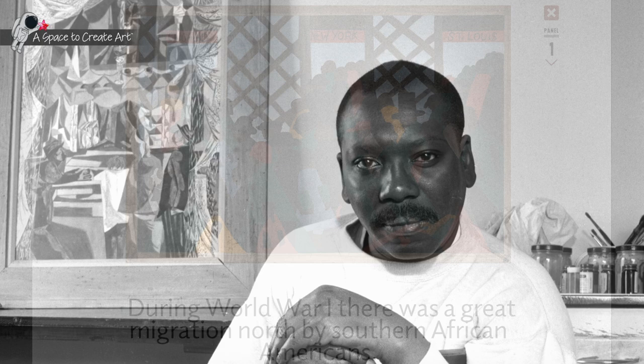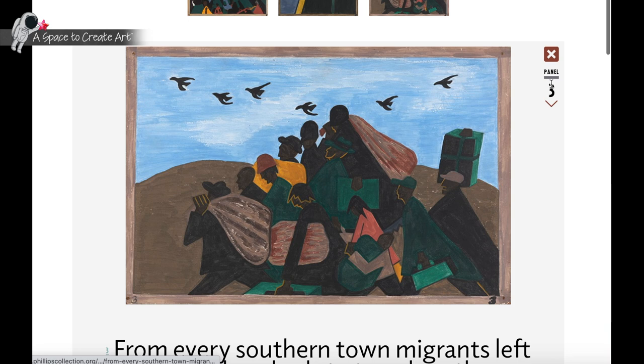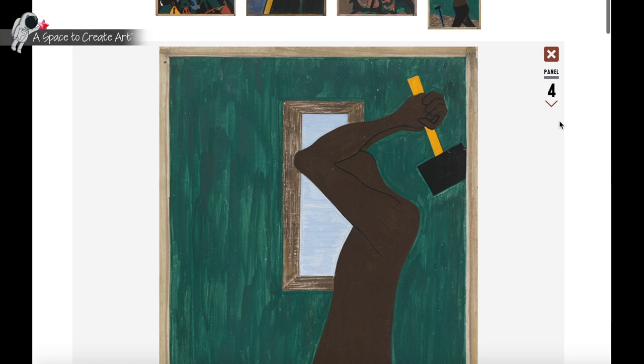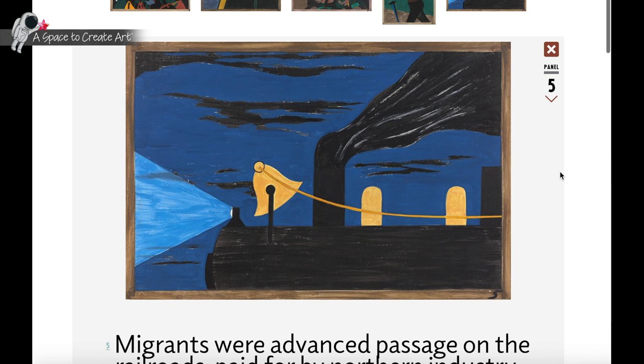We are taking a look at his Migration Series, one of his first series that he completed as an artist. It is compiled of 60 separate panels and tells the narrative of the African American migration from South to North. Drawing on his own life and what he witnessed in his Harlem neighborhood of New York City, Lawrence strove to communicate human struggles and aspirations that resonated with diverse viewers.